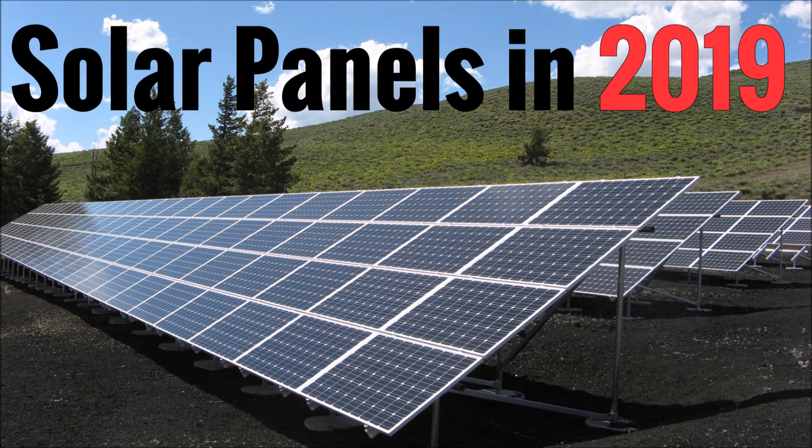What's up YouTube? This is LDS Reliance. Today I want to talk about what is coming down the pipe in 2019 for the solar panel industry — more specifically, what technologies will come to the market in 2019 for solar panels themselves. We're not going to be talking about batteries or any other technology, just the solar panels themselves.